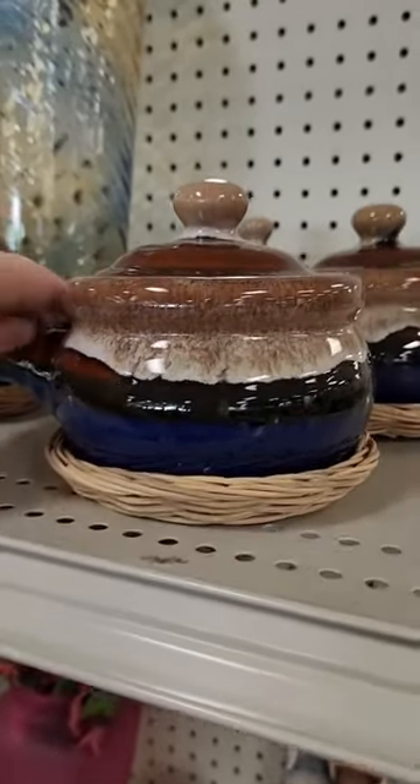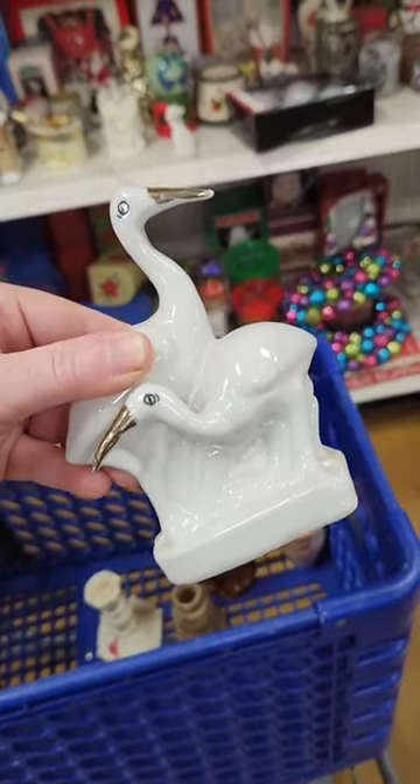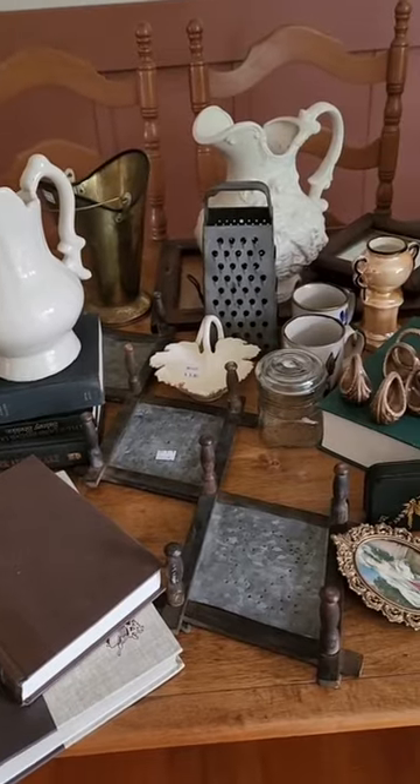Then it was time for smalls. These French onion soup crocks were beautiful, but the rest of Goodwill was pretty much a bust. So we moved on to our favorite thrift store in the area. We picked up a ceramic vase and these very distressed ibises, restocked on books, and grabbed other goodies.